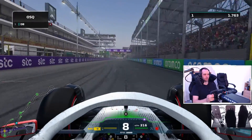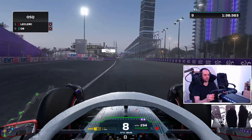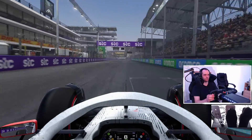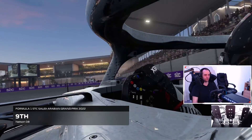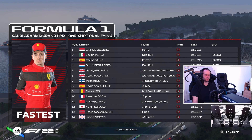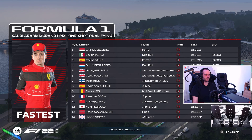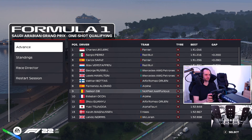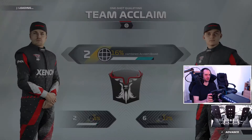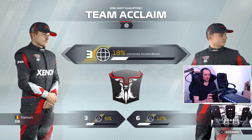After that we go to the one-shot qualifying. P9, P9. Come on Piastri, chop chop! Oh look at that — combined claim boost.